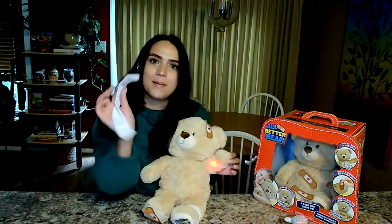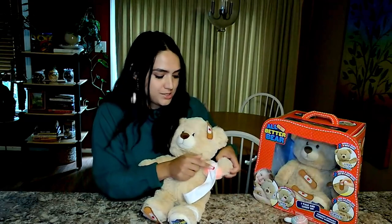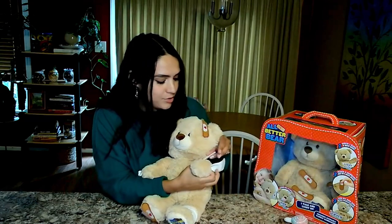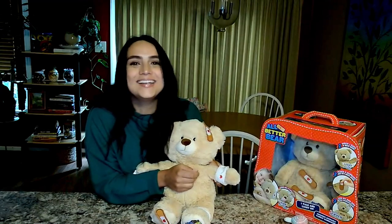He's got a little boo-boo on his arm — he told me the injury was on his arm. I'm going to use the bandage this time. There's a little sensor where the heart is; I'm just lining that up with his arm and wrapping it around. And now he's all better!